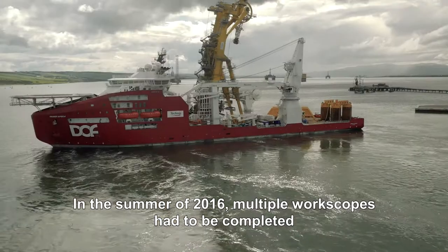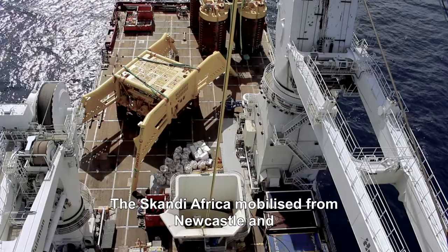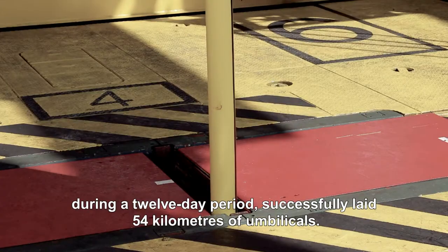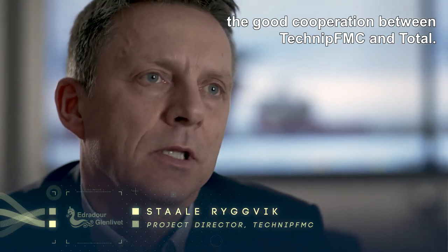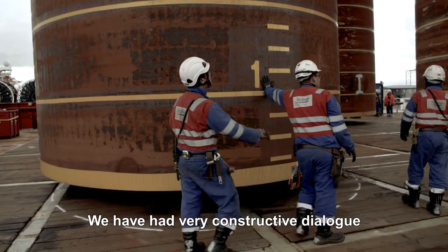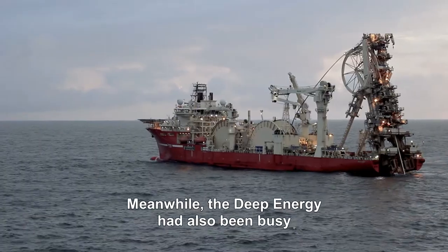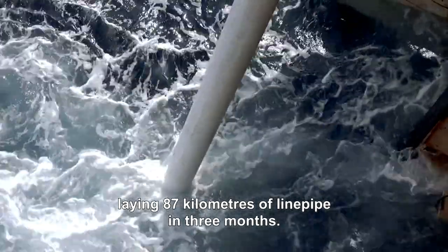In the summer of 2016, multiple workscopes had to be completed within a tight installation schedule. The Scandi Africa mobilised from Newcastle and during a 12-day period successfully laid 54 kilometres of umbilicals — an industry record. The key to the success of this project has been the good cooperation between Technip FMC and Total, with a constructive dialogue and transparent relationship throughout. Meanwhile, the Deep Energy had also been busy, laying 87 kilometres of line pipe in three months — a huge achievement.